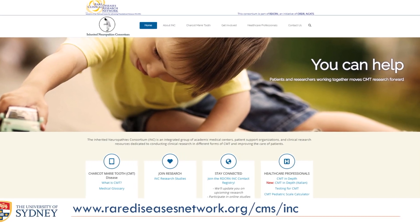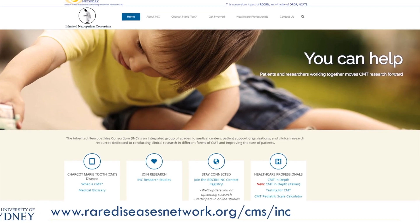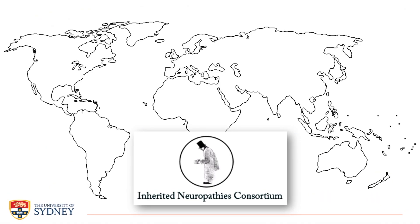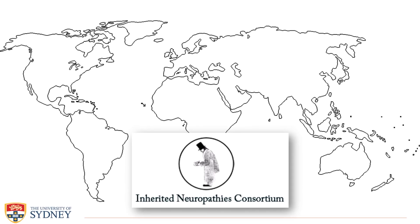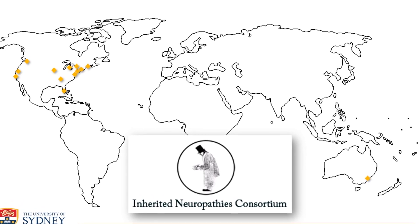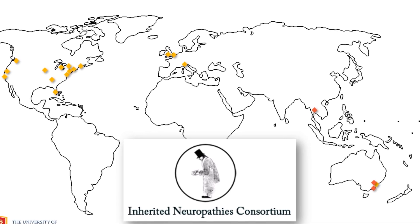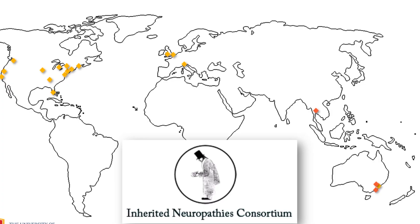This project was supported by the NIH-funded Inherited Neuropathies Consortium. The INC is a global network of CMT specialists and researchers with sites across Australia, the USA and Europe. With support from additional sites in Australia and Thailand, we were able to make this project possible.